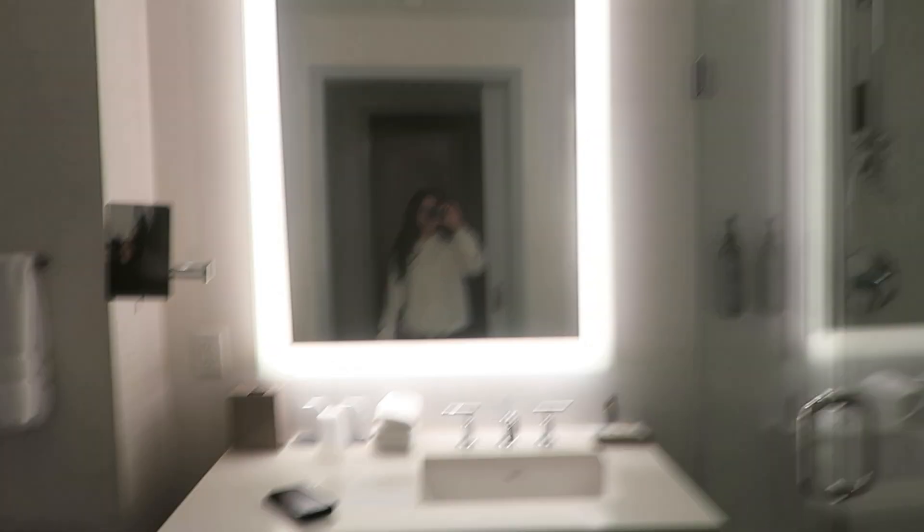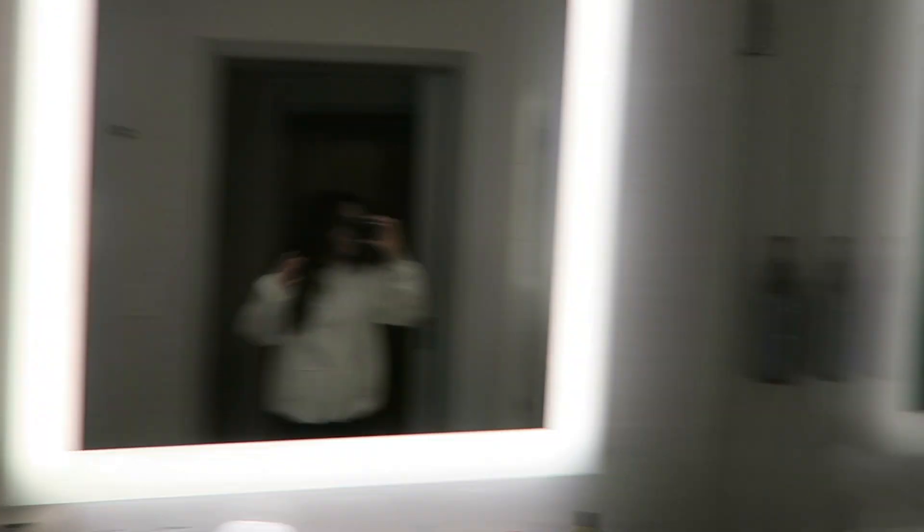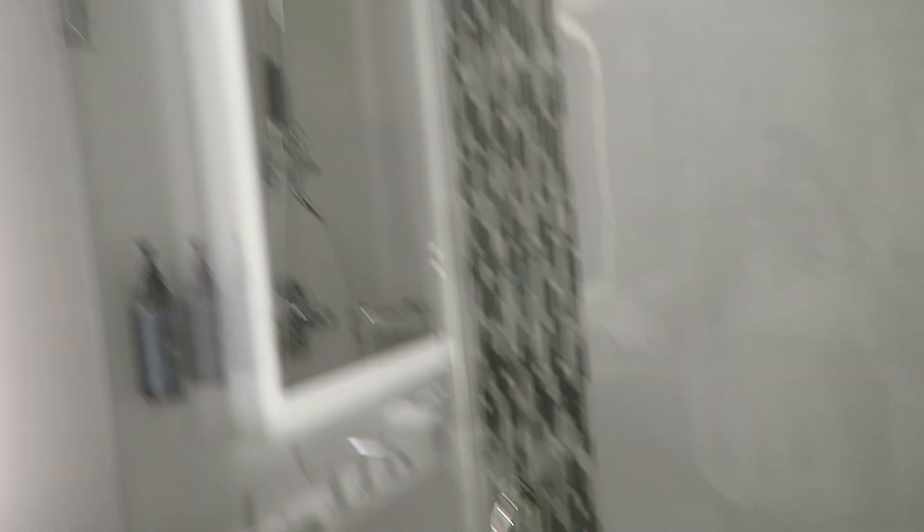So here's the door bathroom. Robe. Here's the shower — super cute. I like their shampoo and stuff.